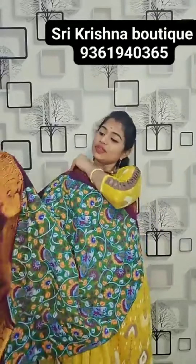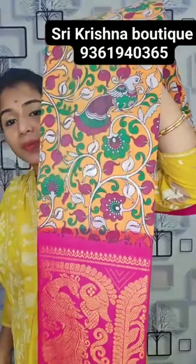This one is a zari border with all-over zari coloring print. Super coloring in the printer. 800 rupees. Take a screenshot and go to WhatsApp number for booking. Product from Sri Krishna Boutique — exclusive cotton varieties. Only cotton.